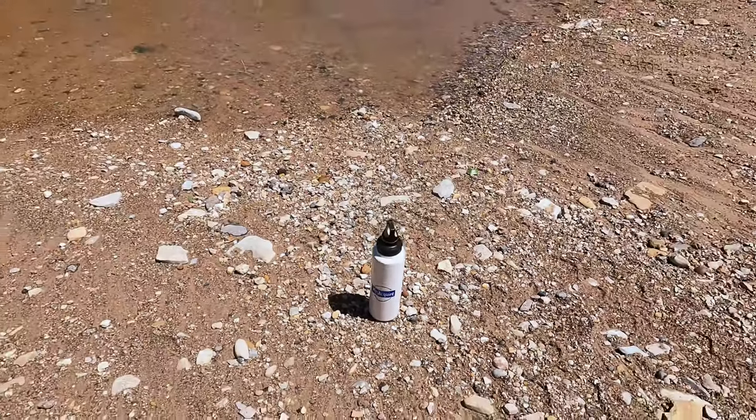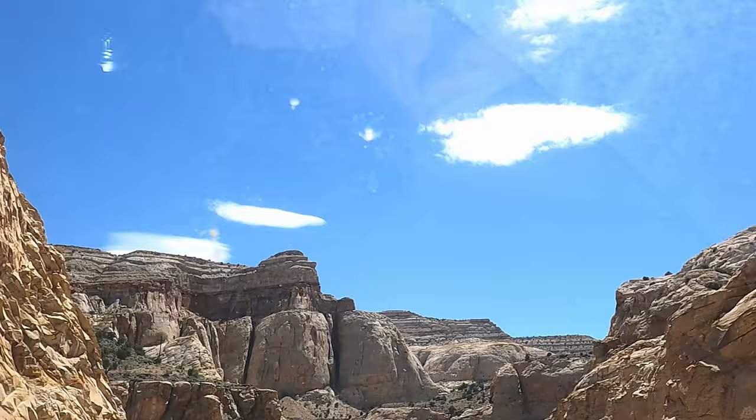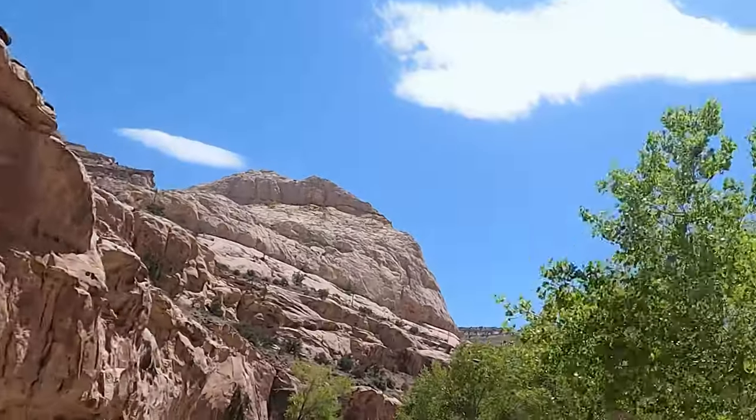I was never worried really — I knew she could handle it just fine. After making the crossing of the Fremont River, we hit the pavement again and head back on the highway toward the visitor center of Capitol Reef National Park.